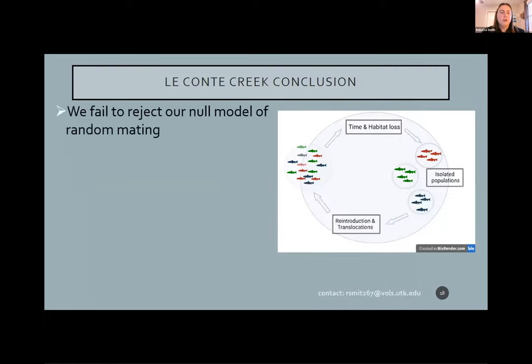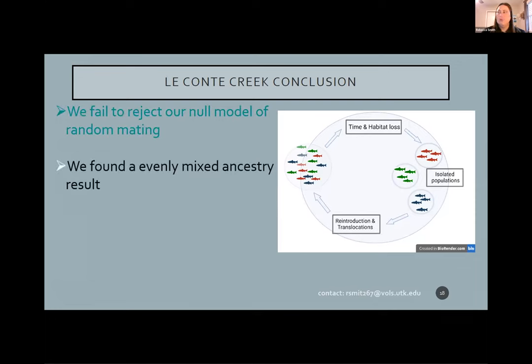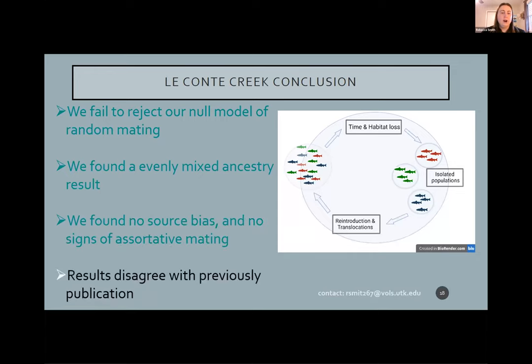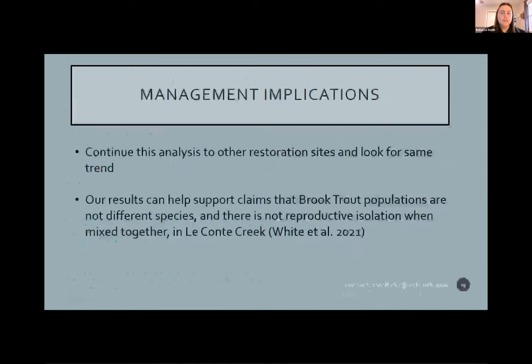Some final conclusions: we failed to reject our null model of random mating — we do find random mating in Leconte Creek. Because of that, we have an even ancestry mixture and even representation of the sources, with no bias of one source over another and no signs of assortative mating. Our results also disagree with that previous publication. For future research, we'll continue this analysis at the other restoration sites to see if we find the same trend. Importantly, this also helps support claims that brook trout populations within the park are not different species — they are not reproductively isolated when mixed back together.